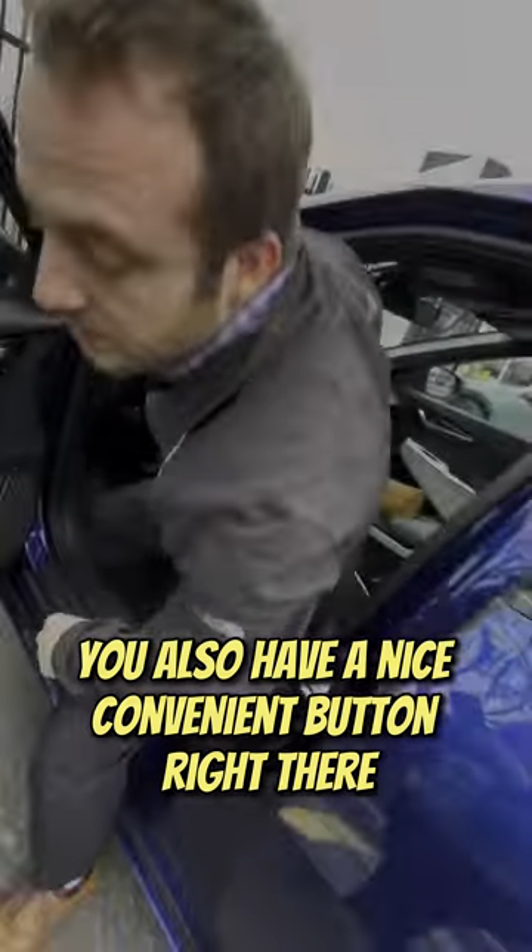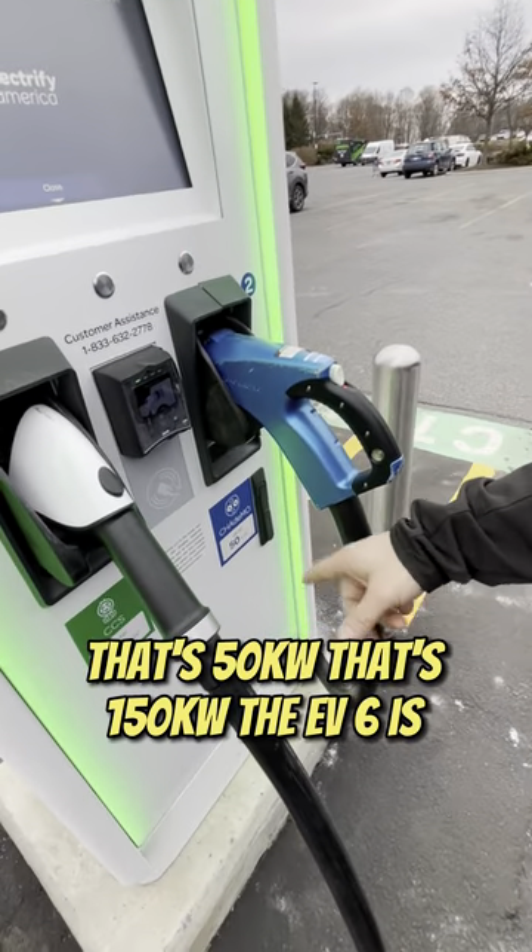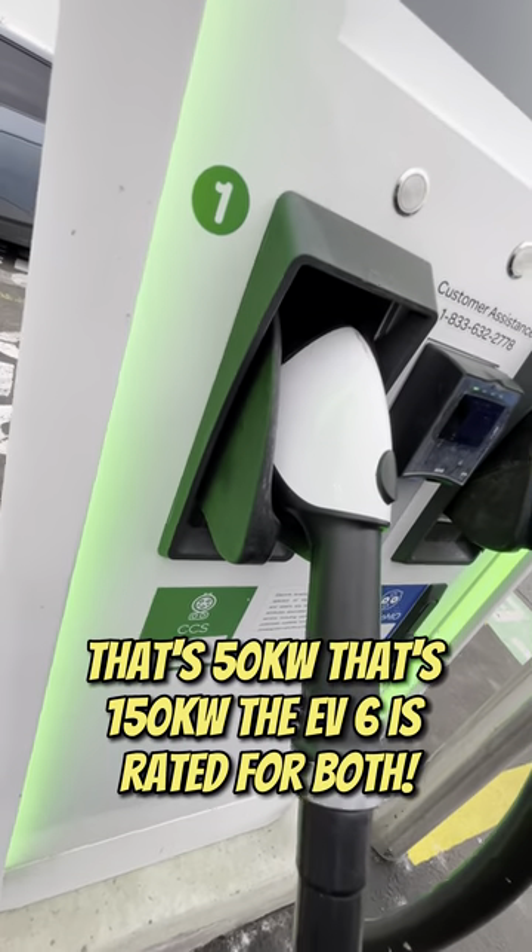You also have a nice convenient button right there. That's 50 kilowatts, and that's 150 kilowatts — the EV6 is rated for both.